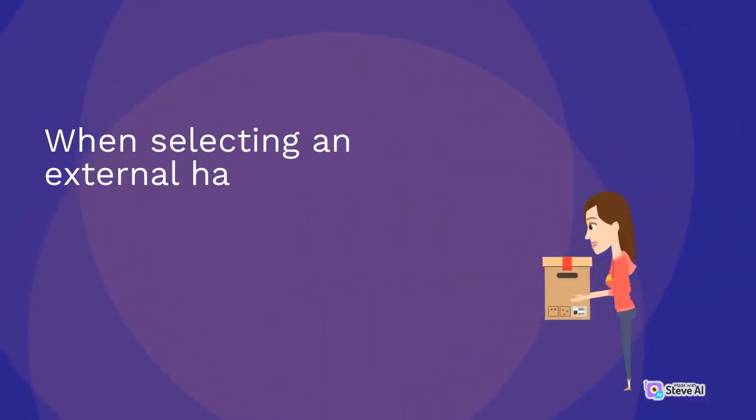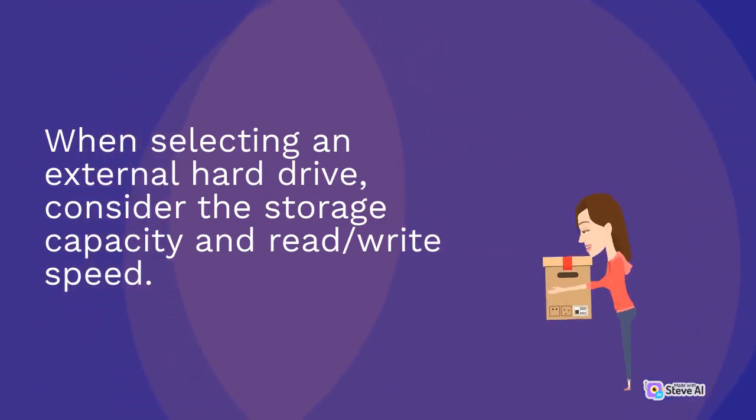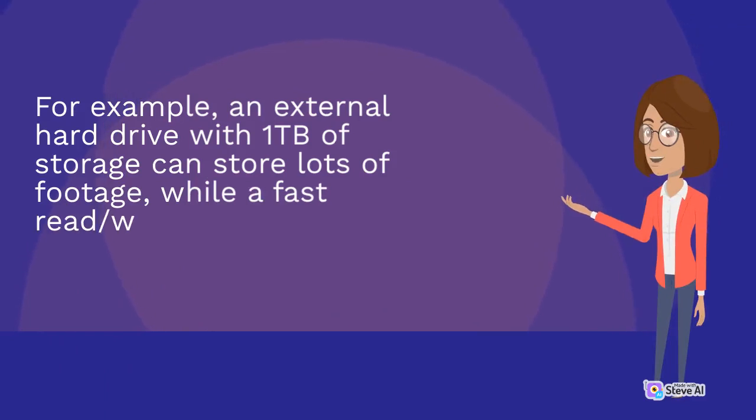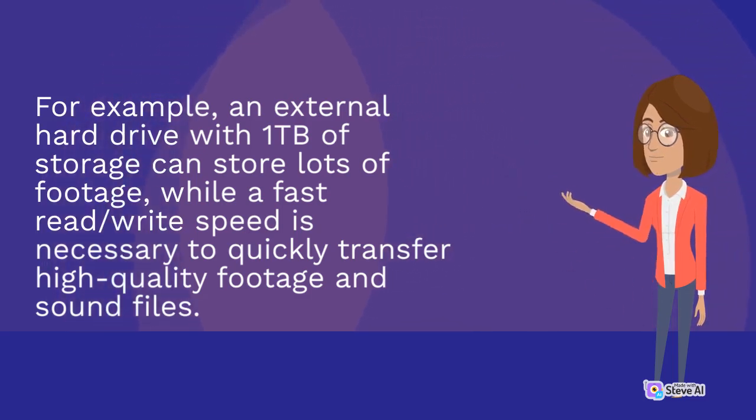When selecting an external hard drive, consider the storage capacity and read/write speed. For example, an external hard drive with one TB of storage can store lots of footage, while a fast read/write speed is necessary to quickly transfer high-quality footage and sound files.